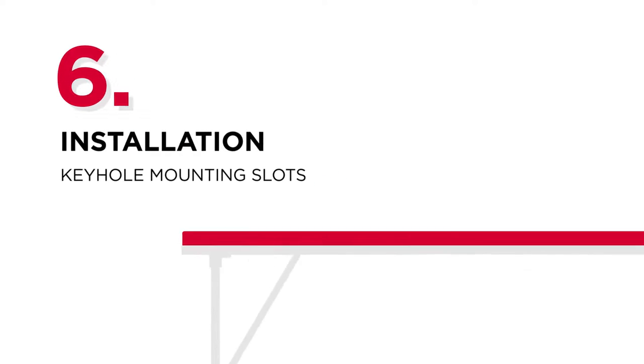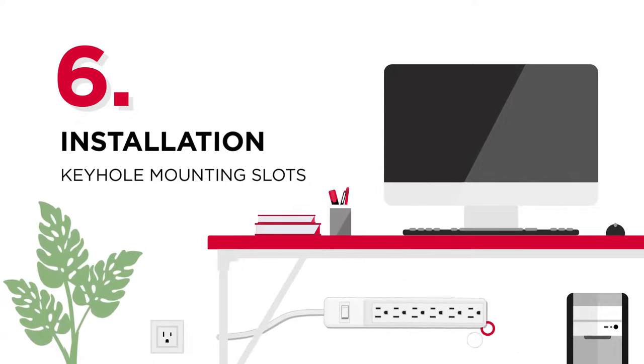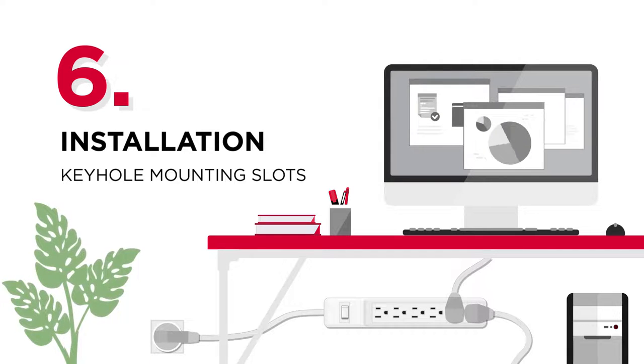Number six: installation. If you need to attach the surge protector to a wall or underneath a desk, select one with a keyhole mounting slot so you can instantly install it without hassle, making the most of limited space.